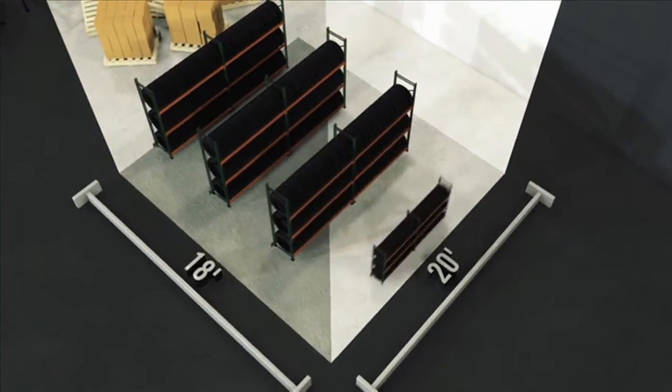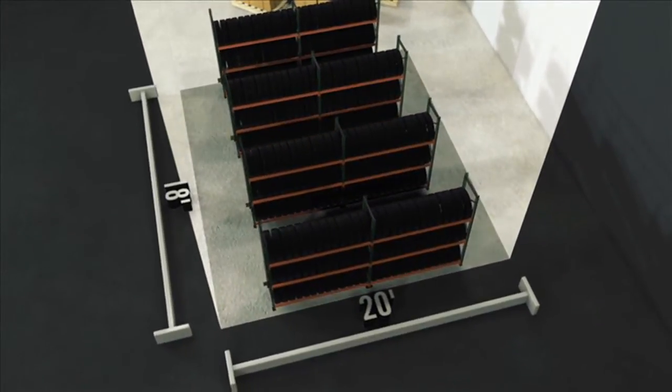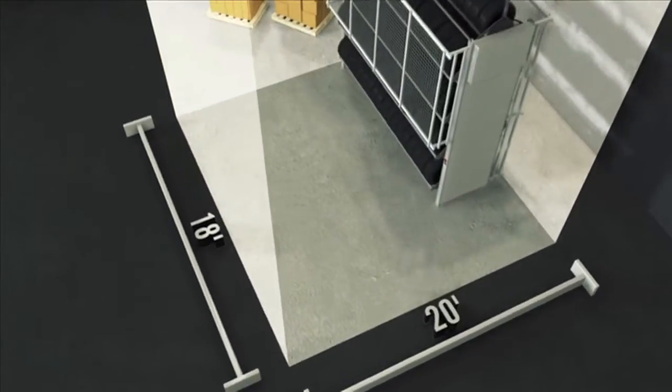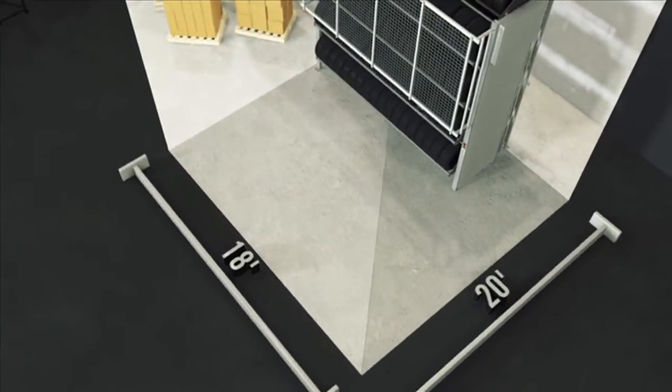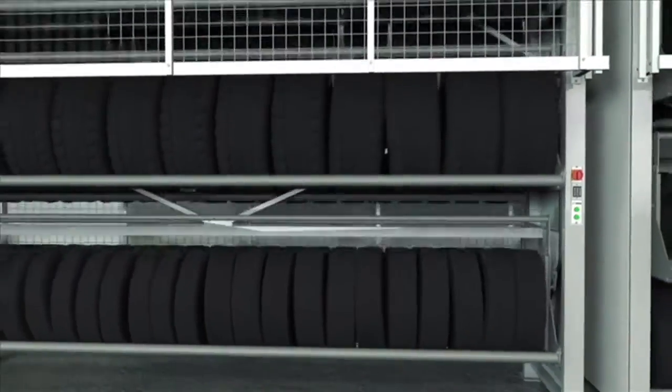will provide storage for 312 tires while occupying 360 square feet of floor space. A single tire carousel can store up to 315 tires in only 107 square feet — that's three times more tires per square foot than typical tire racking.